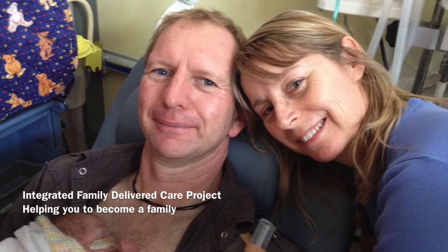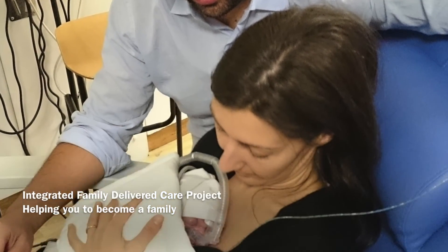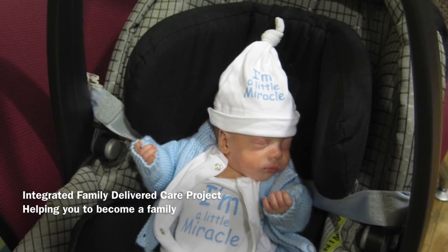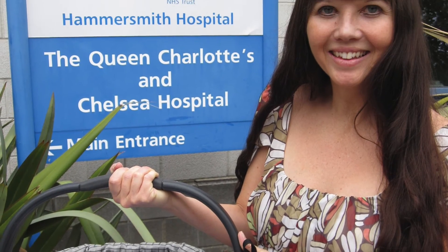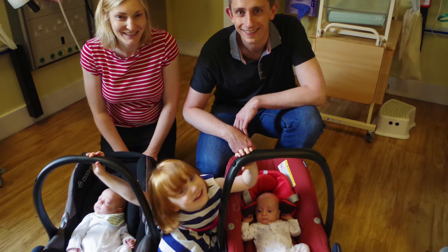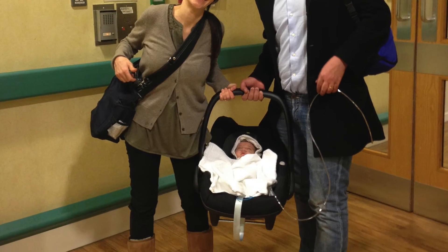This app and education material was designed for our integrated family-delivered care project. Even if you're not able to participate in this new care model, it can help you a lot along the way. We hope that with this material we can help you to prepare and engage in this journey and understand what is happening to your baby.